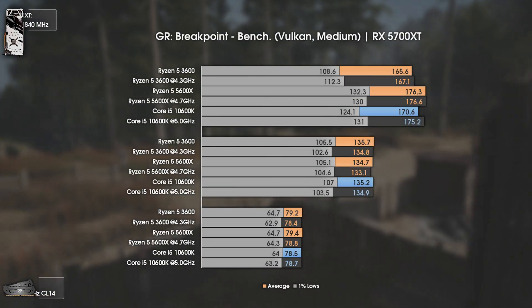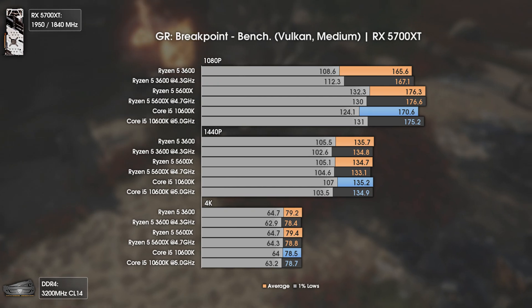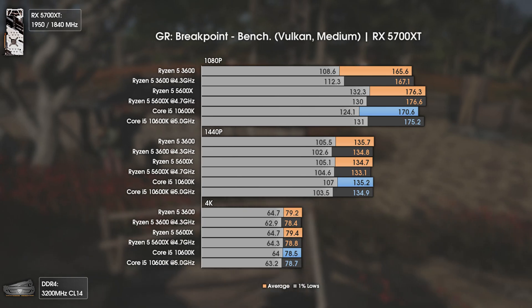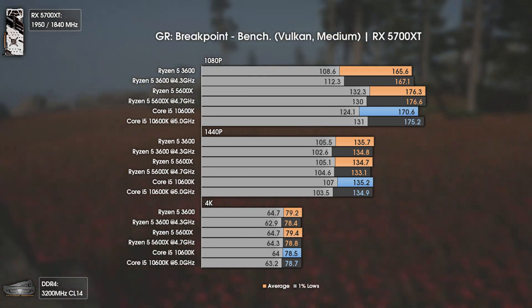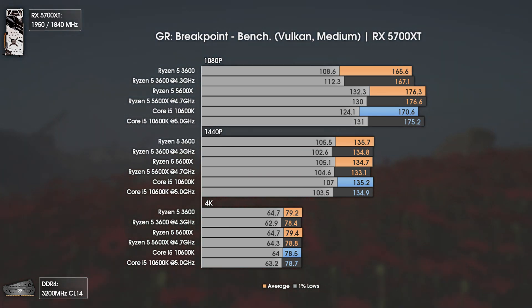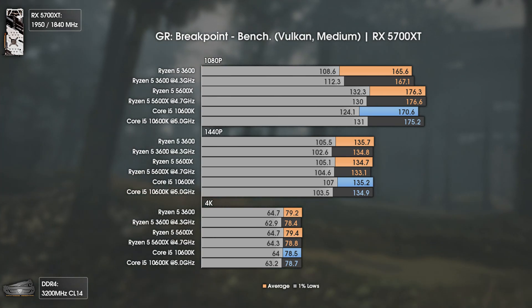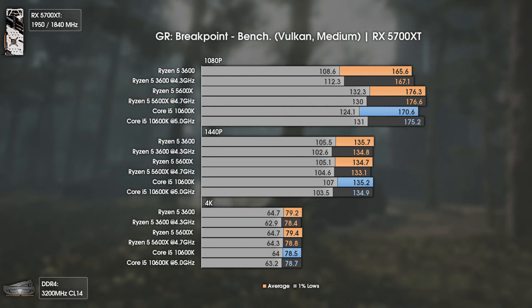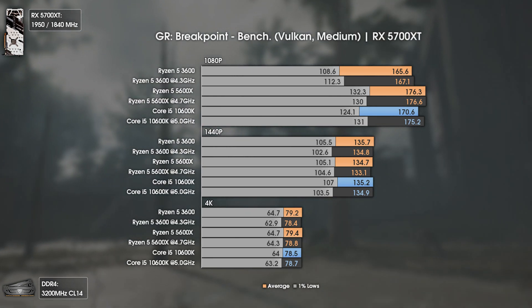Now we have Ghost Recon Breakpoint using the usual medium settings and Vulkan API. We can clearly see that at 1440p and 4K we run into a GPU bottleneck, so the difference will be virtually none. Still, at 1080p we can see some differences, and the most noticeable one is with the Ryzen 5 3600 that can't seem to achieve more than 167 average FPS, even overclocked to 4.3GHz across all cores. Both the Ryzen 5 5600X and the i5-10600K give us around the same values once both are overclocked, and at stock the Ryzen 5 5600X is a bit stronger.